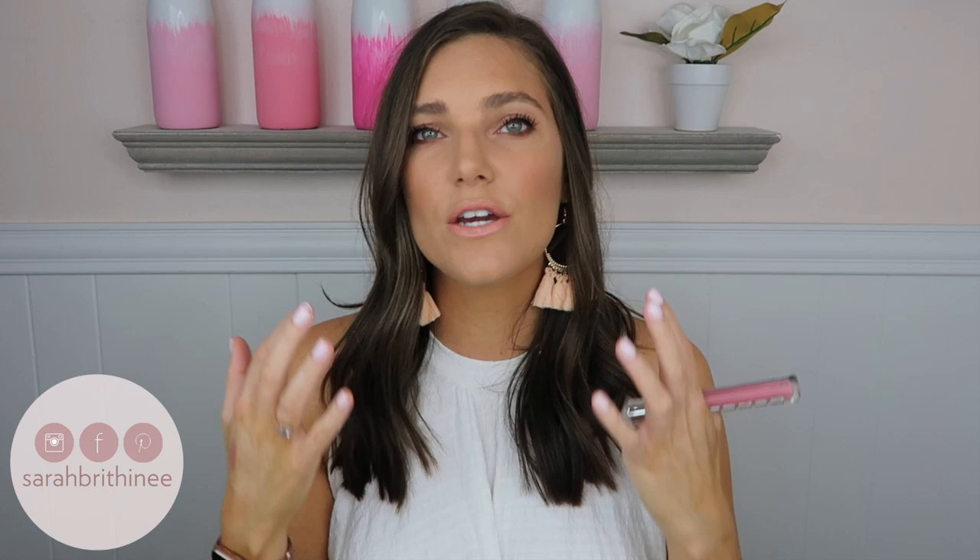I have two lip products. The first is from Buxom — the Full-On Lip Polish in the shade Dolly. I've also gone through two tubes of the lip cream in Blushing Margarita, which is my absolute jam — I've mentioned it a thousand times. You can't go wrong with either. There are so many shades. These are super glossy without being gritty or glittery — they're just really shiny and glossy, which I love. I don't like glitter or grit in my lip glosses.